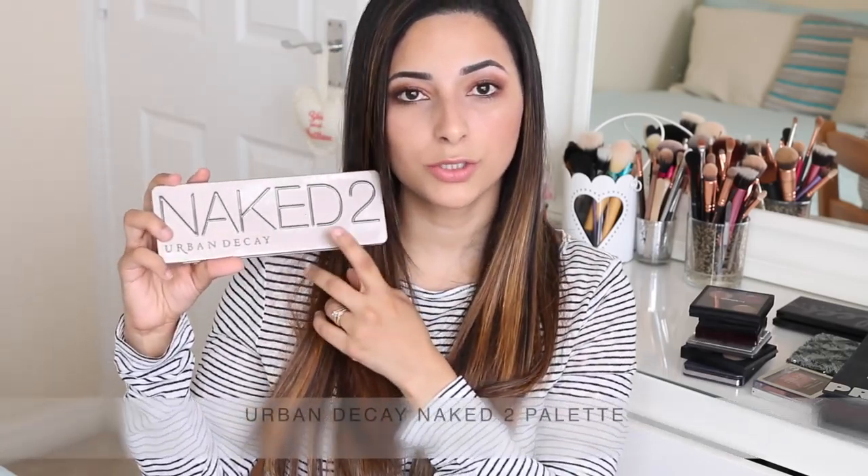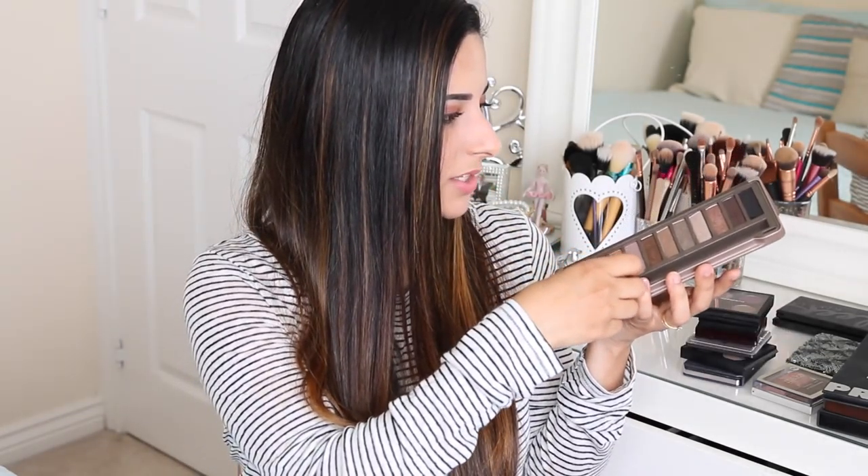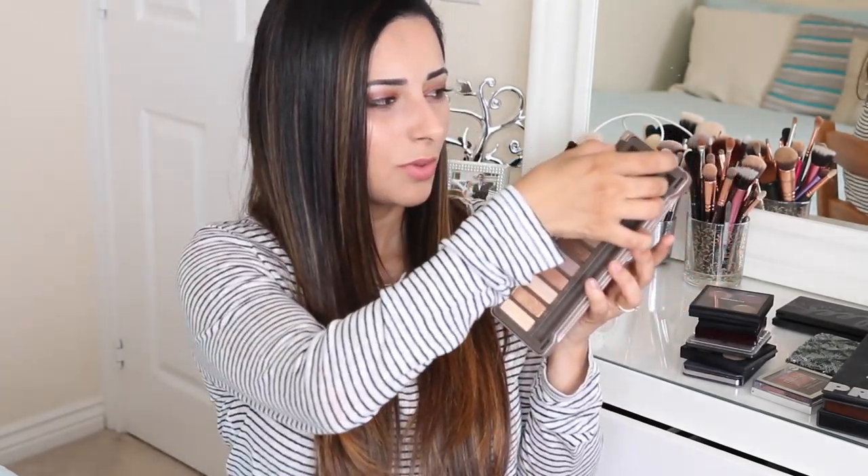My second palette is the Urban Decay Naked 2 palette. The packaging is actually a lot more good quality and sturdier. The closure is a lot better than the other one; however, the actual casing of the eyeshadows themselves is not as good — there is a loose eyeshadow and quite a few which are about to fall off. So the inside is not as good but the outside case is better. The mirror is also bigger, which is nicer for doing your makeup on the go. This palette is cool-toned and Naked 1 is warm-toned, so they suit different people. I tend to wear Naked 1 more because warm tones suit my complexion better.